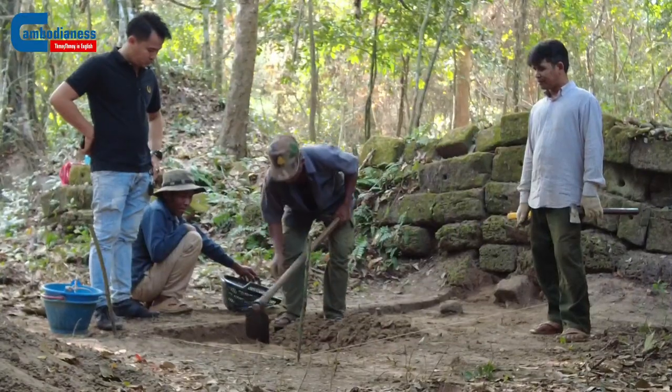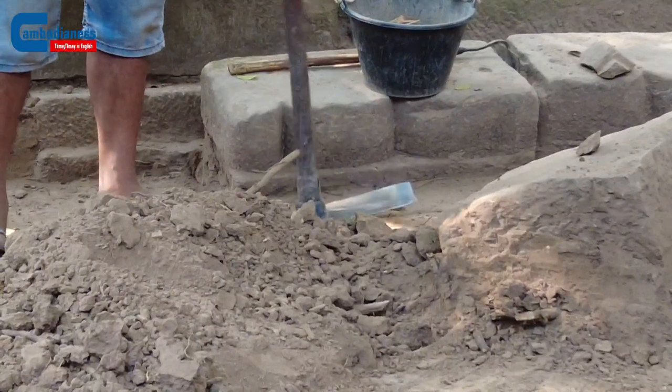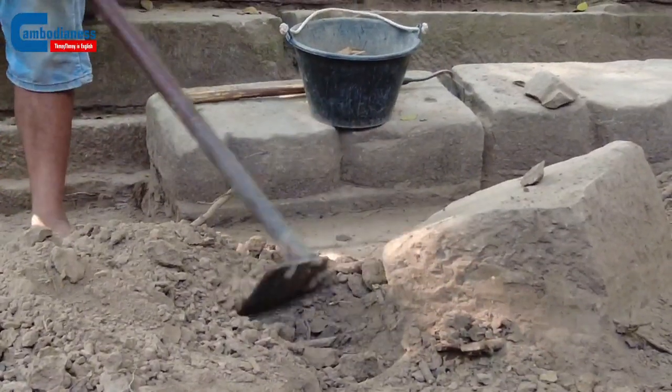Another important trench we excavated is to the west, where we wanted to understand more about what types of occupation were surrounding the Previhir. We actually found some very fascinating evidence for both domestic and ritual occupation. On the southern end of the trench we found a series of complete jars and vases including Cheong Ek, which indicates to us that this was a site that was heavily occupied either contemporary with the Previhir or beforehand, which means this was built on a site of significance.